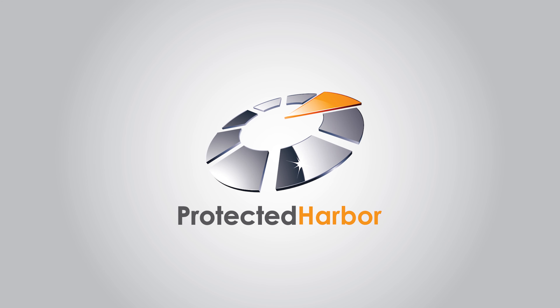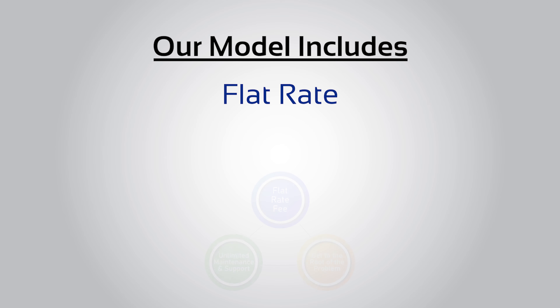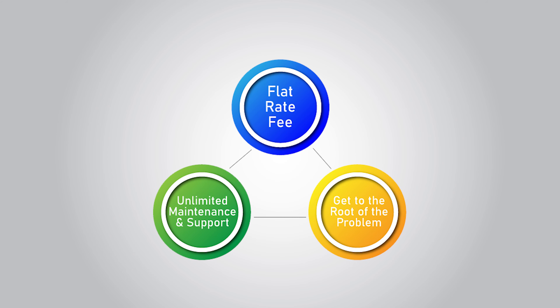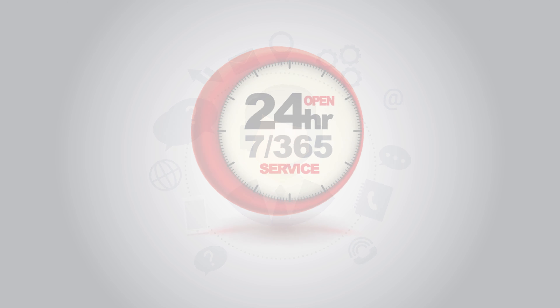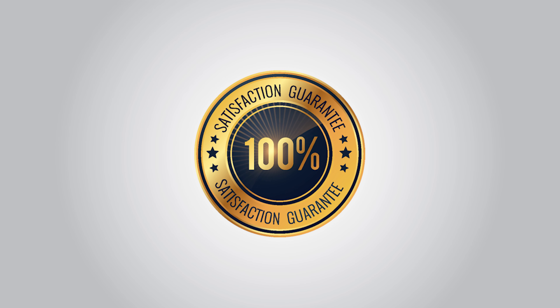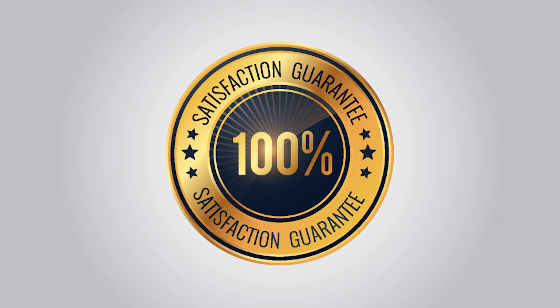What else sets Protected Harbor apart? Our proactive, no-band-aid approach makes us unique. Our model includes flat rate, unlimited maintenance and support. We get to the root of the problem each time and work tirelessly to prevent future issues. Our excellent customer support has been proven as we promptly respond to and resolve tickets. We also answer the phone when you call and are available 24-7, 365. A recent Net Promoter Score survey completed by Protected Harbor customers yielded exceptional satisfaction and world-class customer service.